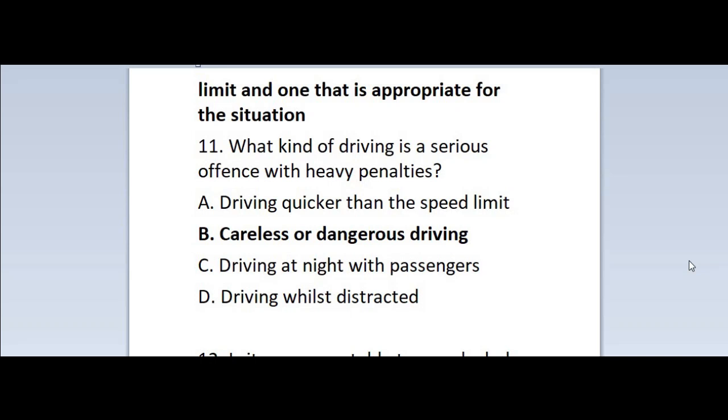Question 11: What kind of driving is a serious offense with heavy penalties? A. Driving quicker than the speed limit. B. Careless or dangerous driving. C. Driving at night with passengers. D. Driving whilst distracted. Correct answer is B — careless or dangerous driving.